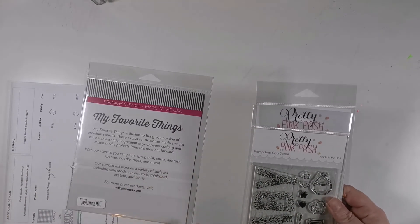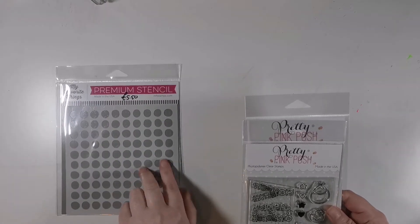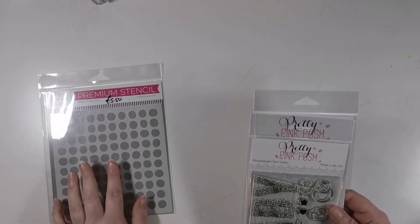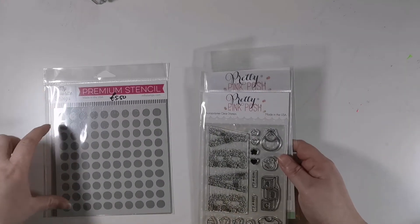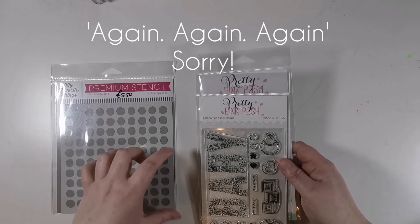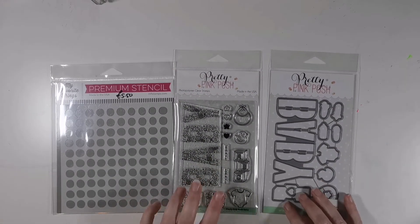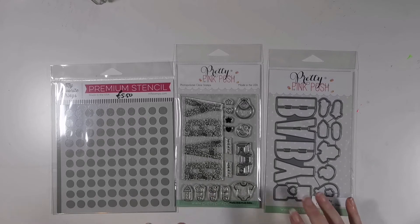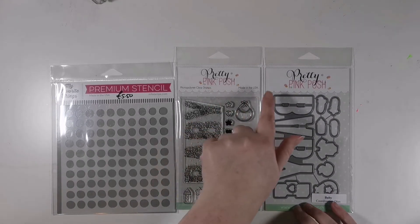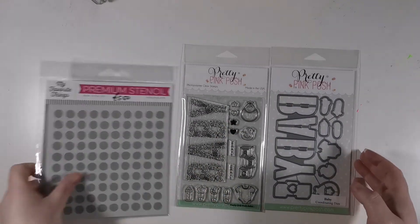From Dies to Die For, this Wonky Dots stencil — I'm hoping to do a rainbow background with a bold sentiment on the front. And these I've been waiting a long time for to come back in stock — the coordinating die and stamp set from Pretty Pink Posh, which I snapped up as soon as they were available.